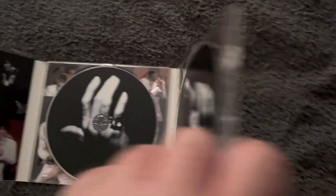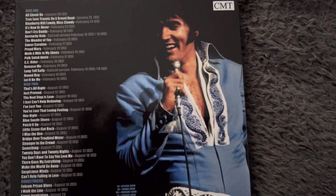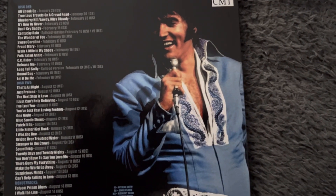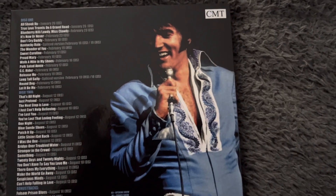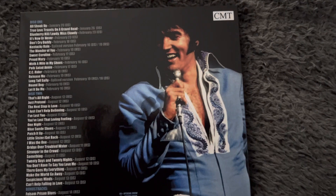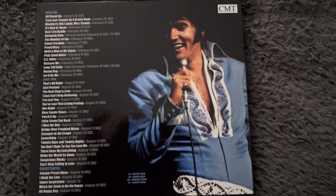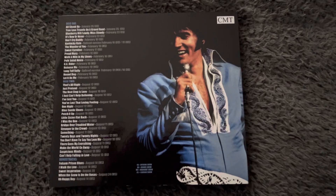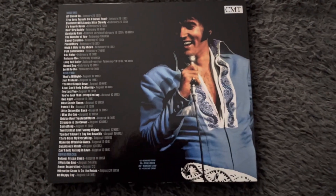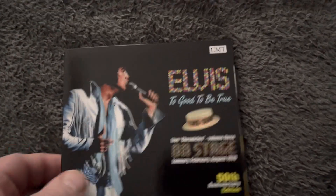Beautiful album. Let's close it up and take a look at the track listings on the back. I do hope you can make the track listings out. Like I say, CD one is the on-stage material, and CD two is the 'That's the Way It Is' material. I think this was slightly more than the other ones, it being a double album, but I don't remember the exact price. Anyway, that's the Star set of the 50th anniversaries.